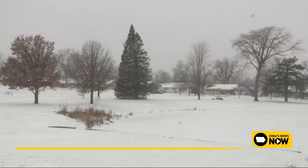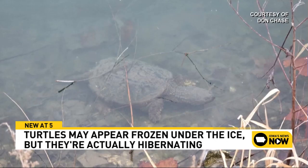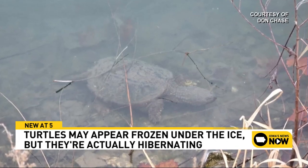While it may be shocking to see turtles seemingly lifeless beneath the ice, they're actually just brumating, which is a survival strategy they use to survive the harsh winter months and the extreme cold. When temperatures start to drop, snapping turtles head for the water and enter a state of brumation — a slowed state of activity for cold-blooded animals.